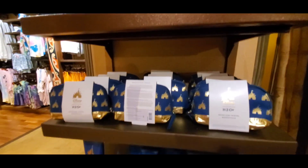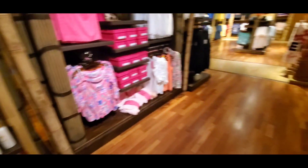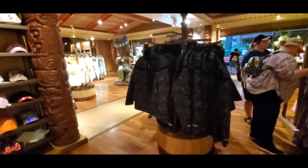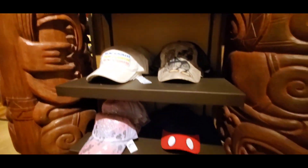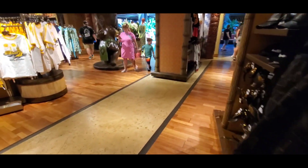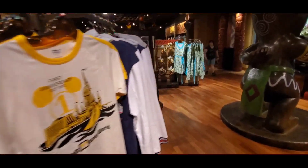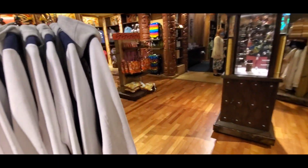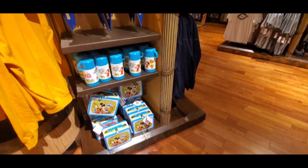I know a lot of you guys do like the H2O products, which are the products that are located inside the hotel room, and they'll have a full plethora of it here. They also have lots of hats — I'm just kind of doing a brief tour. I just want to try to focus on some of the things that are newer. They do have vault collection merchandise in here, and they do have a little bit of 50th merchandise — not a lot.